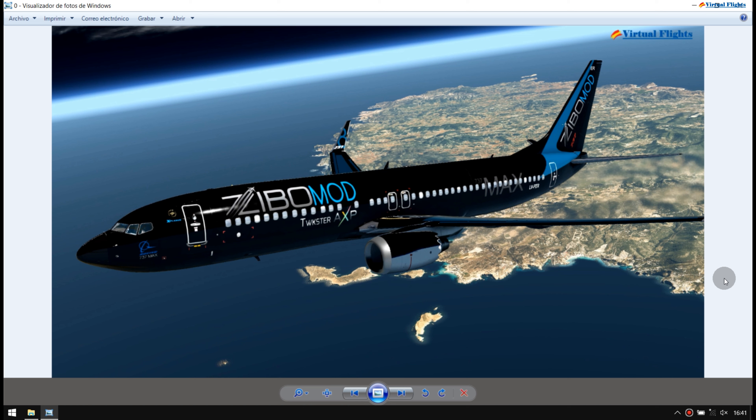Prácticamente también ocurre con los escenarios. Los escenarios yo acostumbro hacer modificaciones: elimina cosas, acrescenta cosas, para darle un toque más real. También las utilizaciones de mallas, procuro que los efectos visuales sean los más parecidos a la verdad.